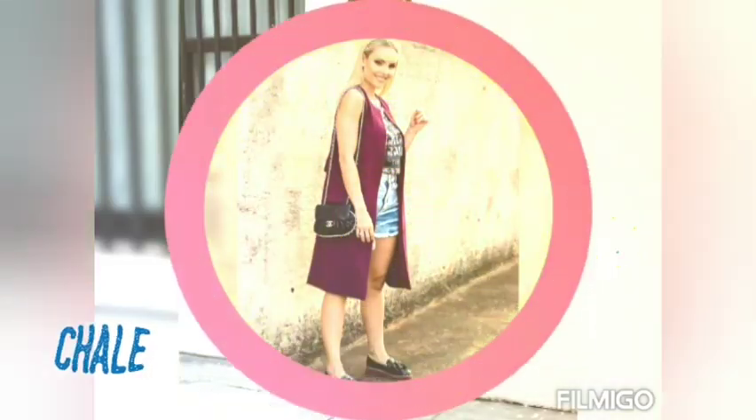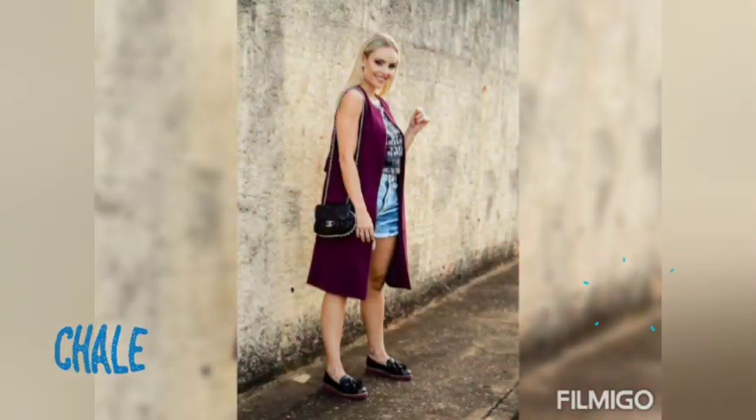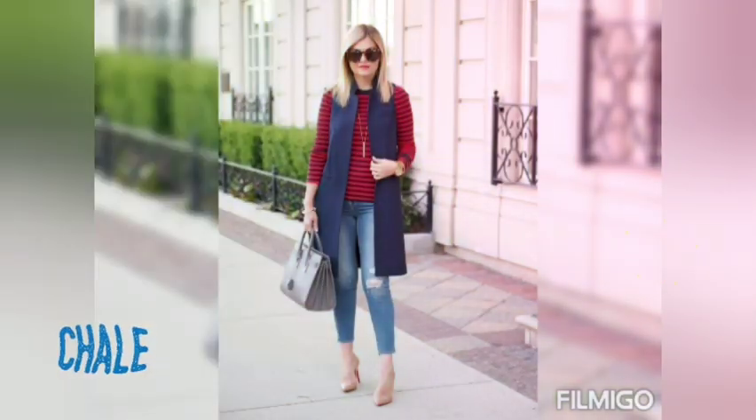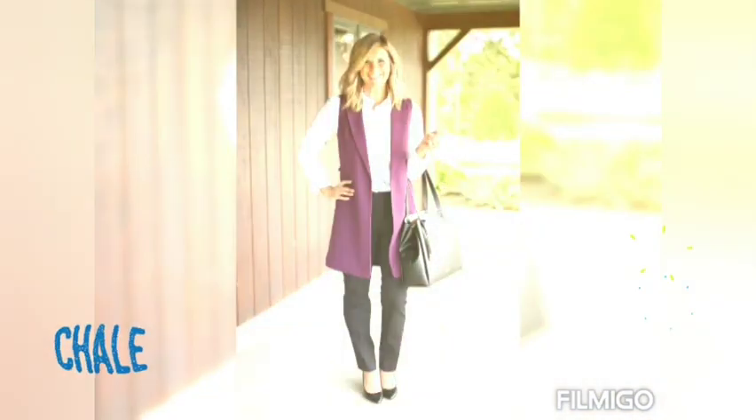Estos outfits son para cualquier tipo de mujer. Estos chalecos tipo blazers se pueden utilizar de la forma correcta y también para darle un estilo mucho más plus a tus outfits. No dejes de usarlo.